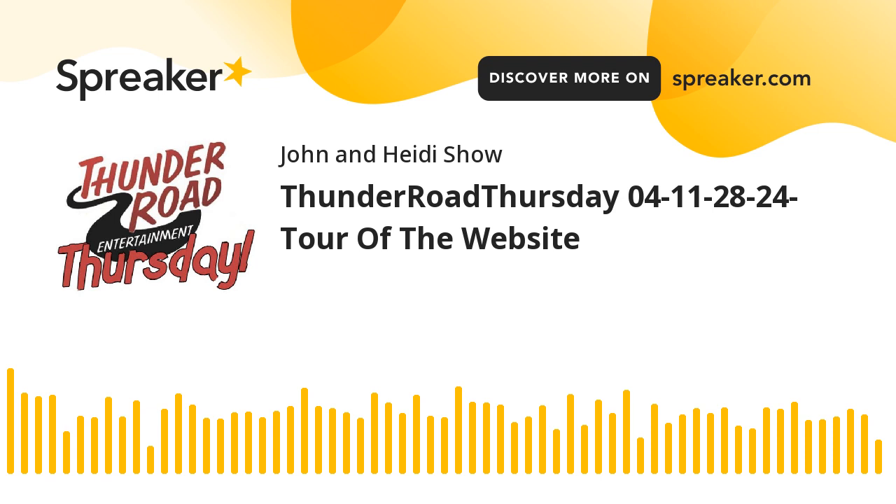It is time right now for Thunder Road Thursday. The last several weeks we were at Thunder Road talking with Ryan, and we'll be back again next week doing that. But I decided I was going to give you a little tour, not of the Thunder Road facility, but of the Thunder Road website, ThunderRoadSiouxFalls.com, because this is a good place to start if you'd like to find out if they're open, book a party, or get all the details on things that they have.